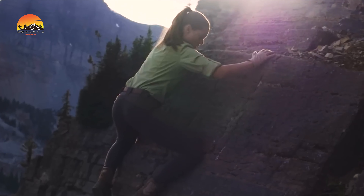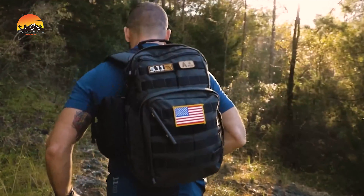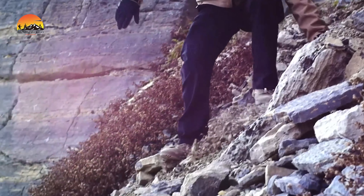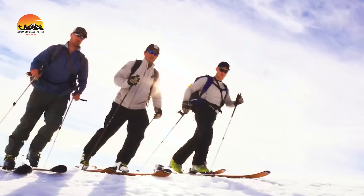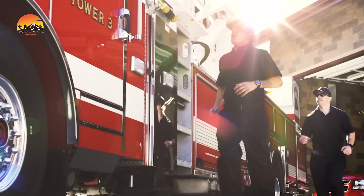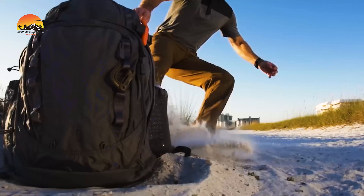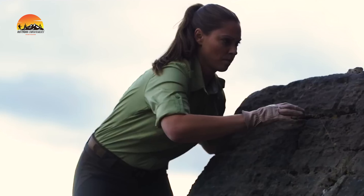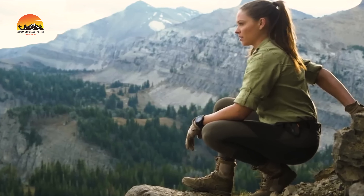Whether you're serving in law enforcement, the military, or simply love pushing your limits in the outdoors, 5.11 offers reliable tools to keep you prepared for whatever comes your way. In this video, we're highlighting the 10 best 5.11 tactical gear and gadgets you should check out — essential picks for those who value readiness and efficiency. Let's dive in and explore these high-performance tools that will keep you one step ahead in any scenario.